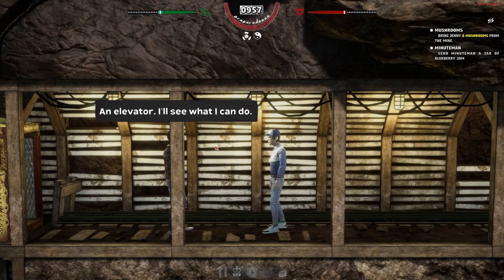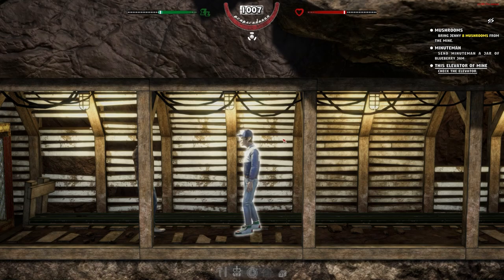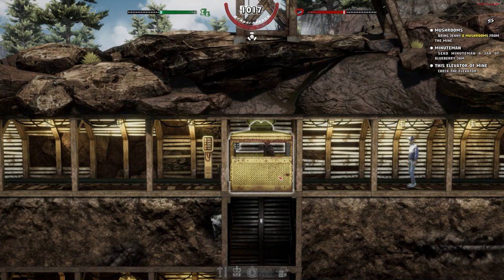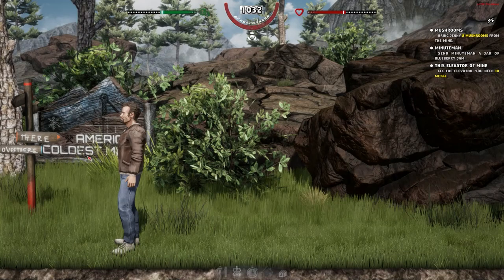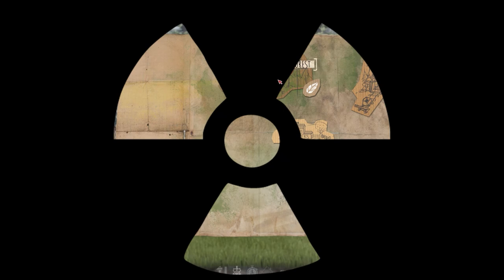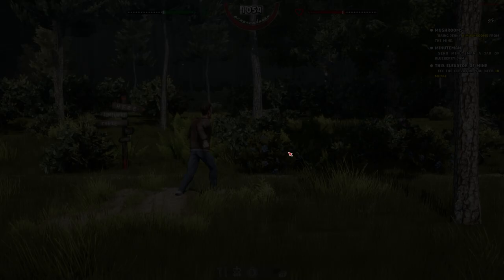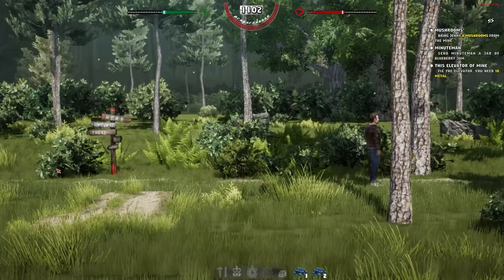I don't think unlicensed elevator repair is on our CV, but there we go. We need 10 metal to repair the mine lift. I can get metal by trading. First though, let's go back to the forest to grab blueberries — specifically 10 units. Just going to grab all the blueberries I can find. So far, very much enjoying the game. It's similar to the beta but with fewer rough edges, and the crafting is quite simple yet decent.